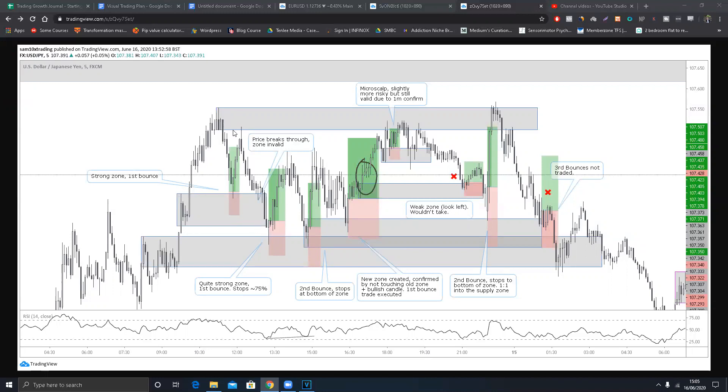Price breaks through that zone. I don't trade swap zones - where price breaks through, comes back, retests, and becomes a supply zone - especially not on the five-minute. I find it's not that accurate unless it's a very big structure visible on higher timeframes. On the five-minute I just trade the trend. As you can see, these are all long trades. There's a four-hour supply zone up here, so I was expecting price to potentially come down, but ultimately touch that zone.